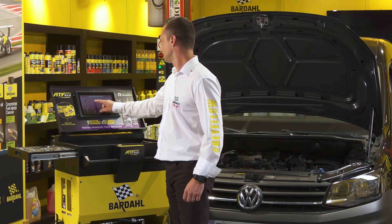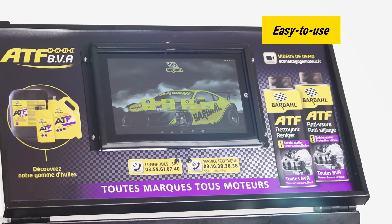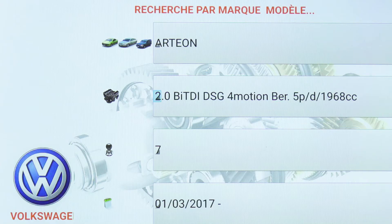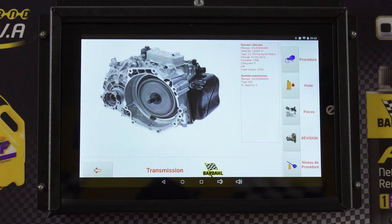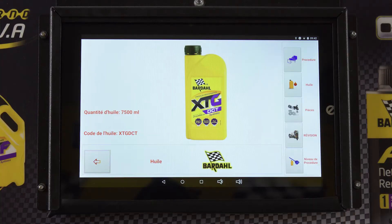The machine is fully automatic. It is equipped with a touchscreen tablet connected by Wi-Fi and Bluetooth, containing a significant database of 12,000 vehicles, constantly updated. It also provides information such as capacity, fluid type, manufacturer's filter reference if equipped.